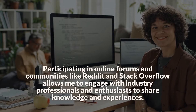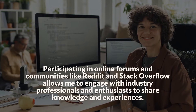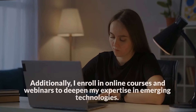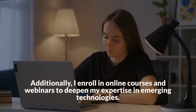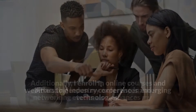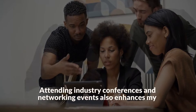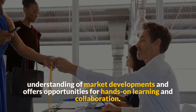Participating in online forums and communities like Reddit and Stack Overflow allows me to engage with industry professionals and enthusiasts to share knowledge and experiences. Additionally, I enroll in online courses and webinars to deepen my expertise in emerging technologies. Attending industry conferences and networking events also enhances my understanding of market developments and offers opportunities for hands-on learning and collaboration.